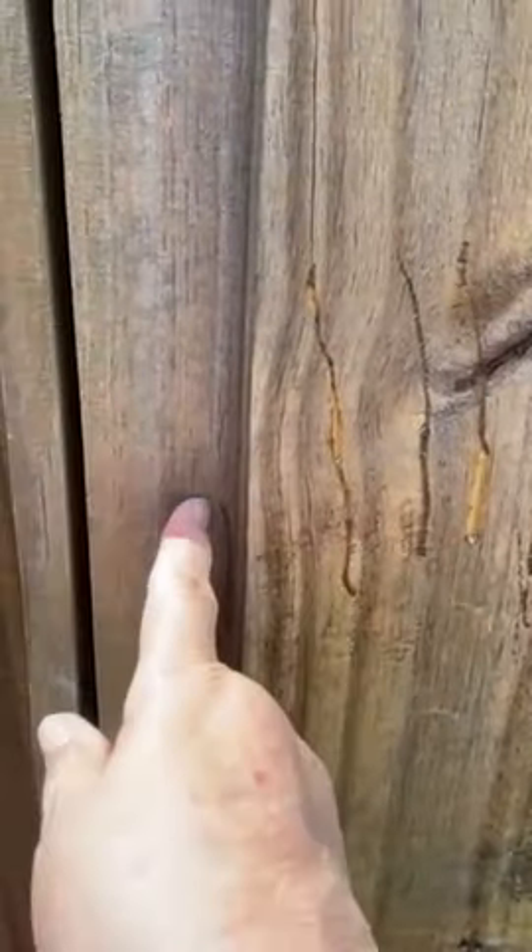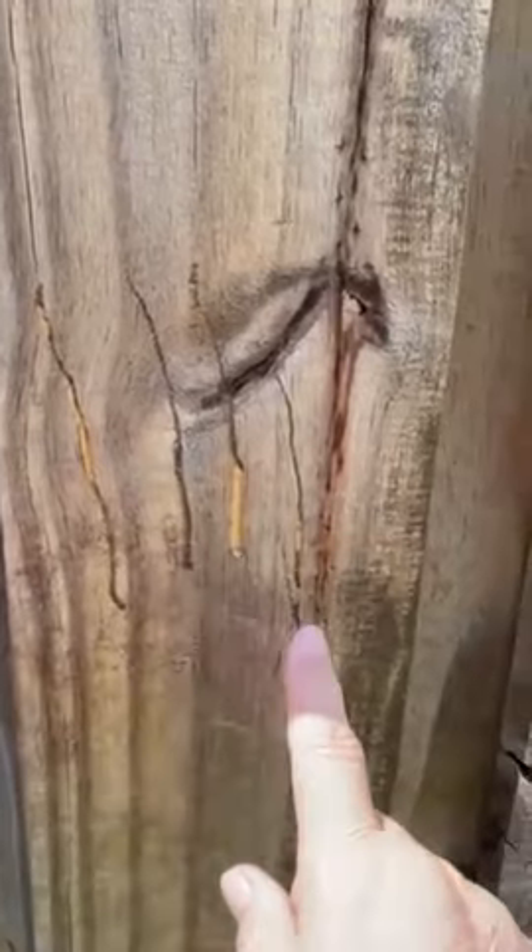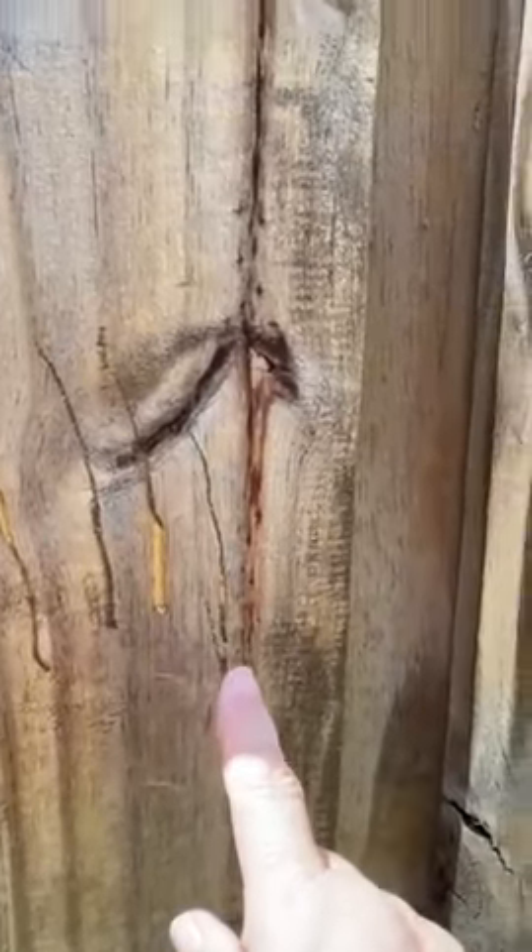There's a little mark here, four marks here, and there are some scrapes here too. What do you think? Was that a bear?